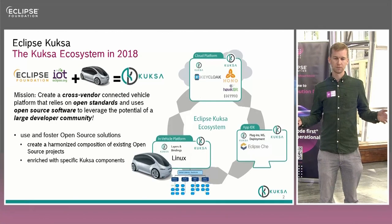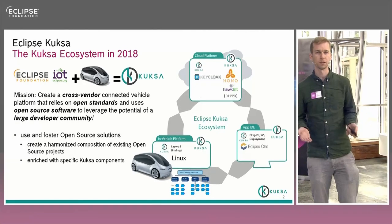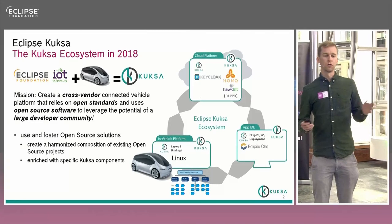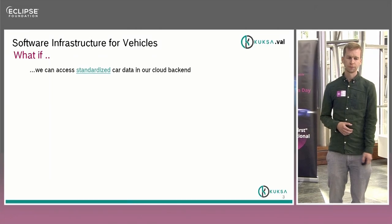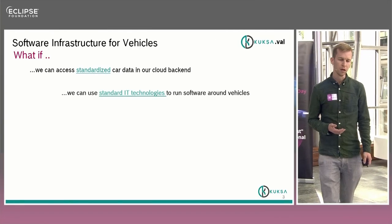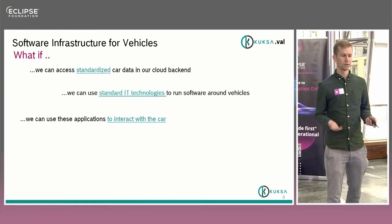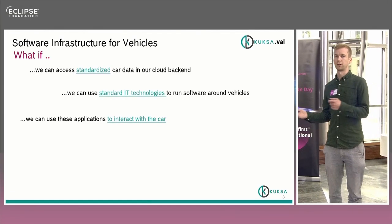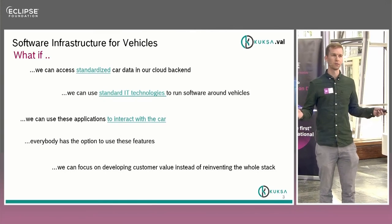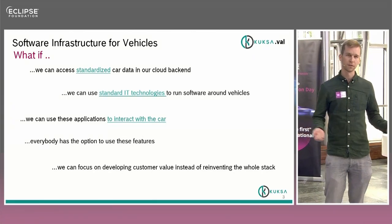In IT, four years is a lot. We of course didn't focus the development on all of those parts, because the whole development was started as part of a funded research project. When this funding stopped, there was some recalibration and refocusing within the project. The question became: what if we can access standardized car data in our cloud backend? What if we can use standard IT technologies to run the software in the vehicles, and use applications to interact with the car even more from a cloud developer perspective? How can we focus on developing customer value instead of reinventing the wheel all over again?